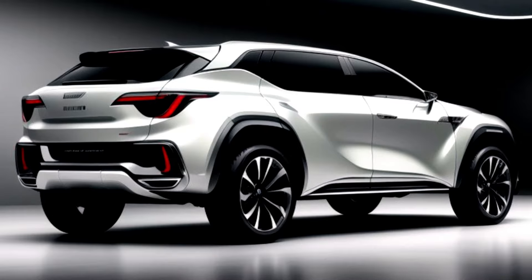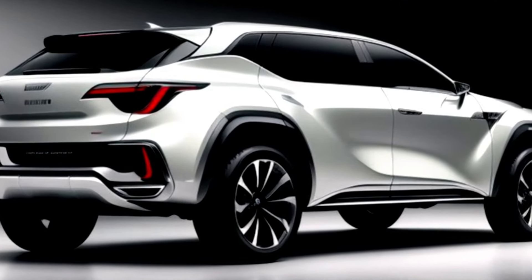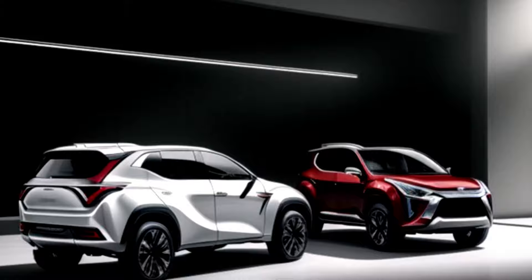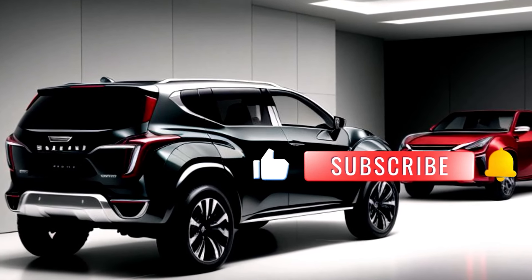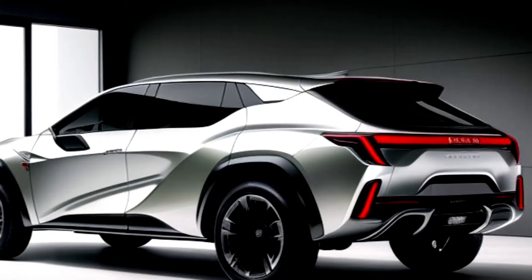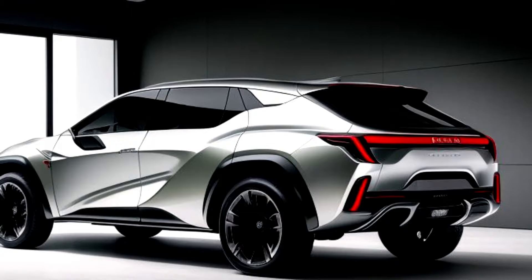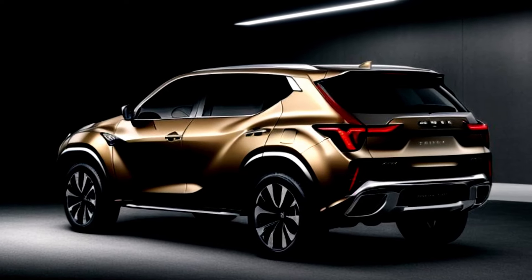Step inside the 2025 Isuzu MU-X and you'll find a spacious and comfortable cabin designed with your convenience in mind. The premium leather seats provide exceptional comfort, while the ample legroom and headroom ensure a pleasant ride for all passengers. The state-of-the-art infotainment system features a large touchscreen display, seamless smartphone integration, and a high-quality sound system, keeping you connected and entertained on the go.